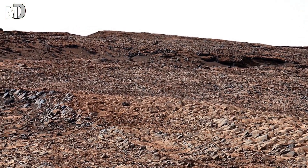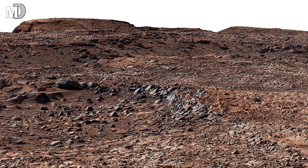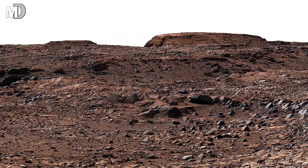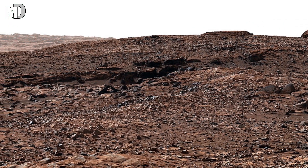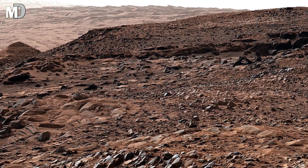Each photograph taken by NASA's Mars Curiosity rover is more than just an image — it's a page in the story of exploration. These ridges, cracks, and layers help scientists understand how Mars shifted from a warm, wet planet to the cold desert we see today. Every mission, every symbol brings us closer to one truth: Mars may be silent, but its silence speaks volumes.